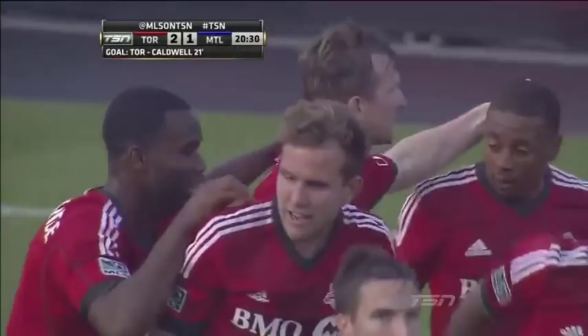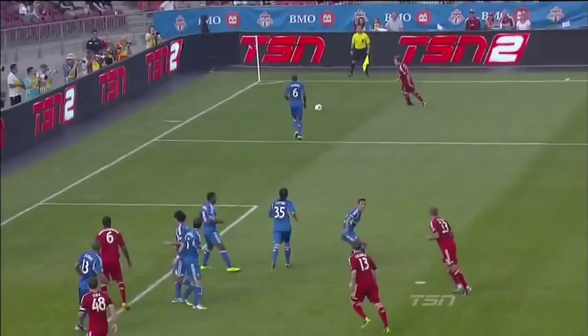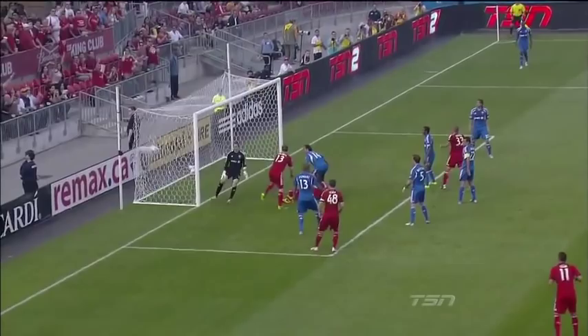Jeremy Brockie does a good job of keeping this play alive after it was hit past the far post, and Stephen Caldwell just comes almost from the top of the 18, unmarked. Talked about how valuable he is going forward for this club.